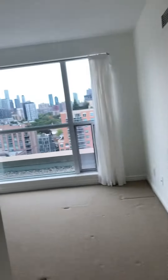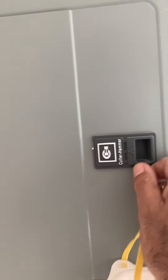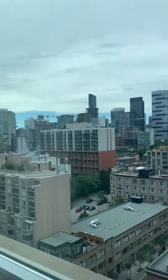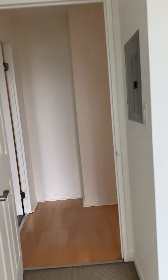We come to bedroom number one and this is the keys for the electrical system. Now, bathroom, and looking north again, curtains.